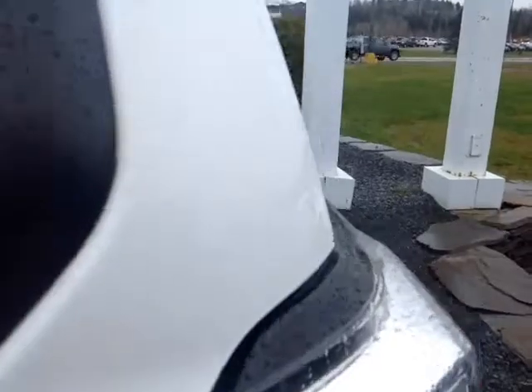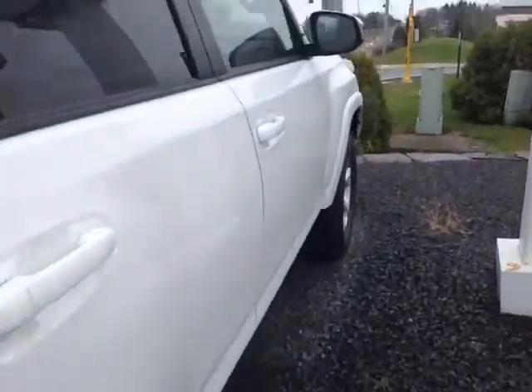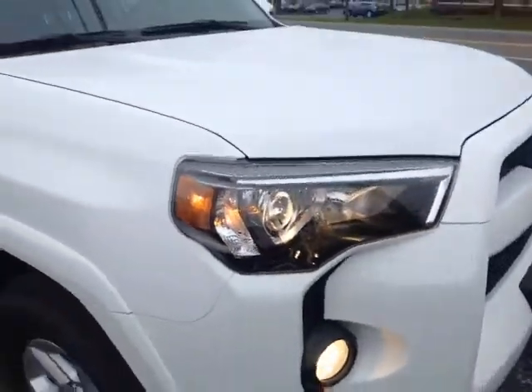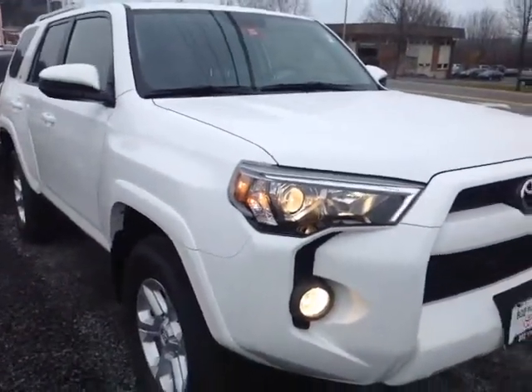The 4Runner is powered by a very responsive 4-liter V6, matched up to a 5-speed electronically controlled automatic transmission, going to get you up to 6,500 pounds of towing capacity.